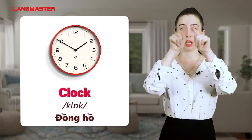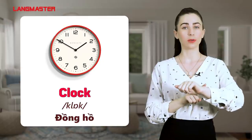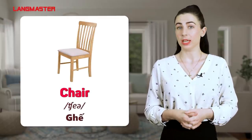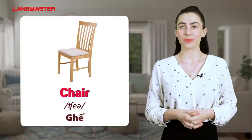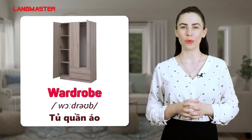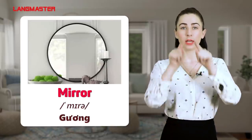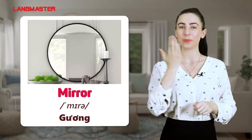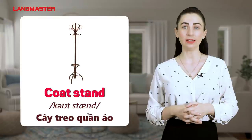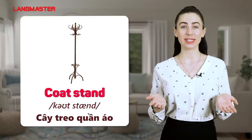Air conditioner. Clock. Chair. Wardrobe. Mirror. Coat stand.